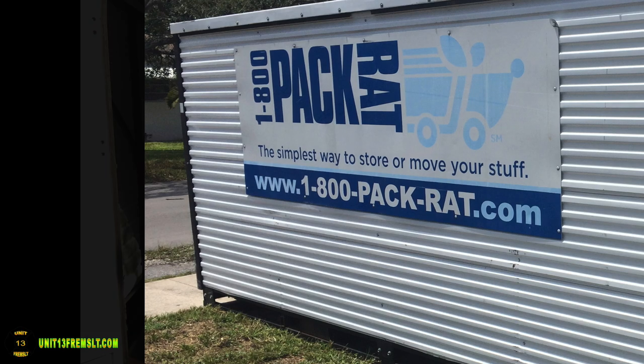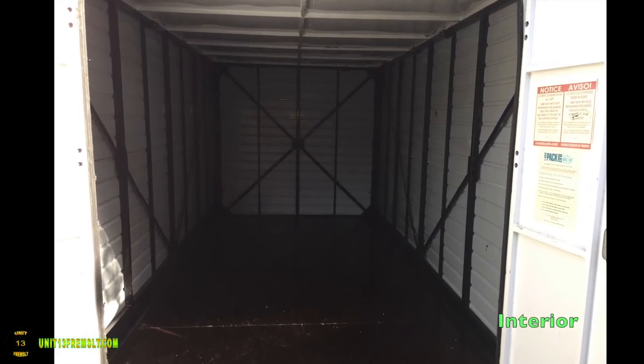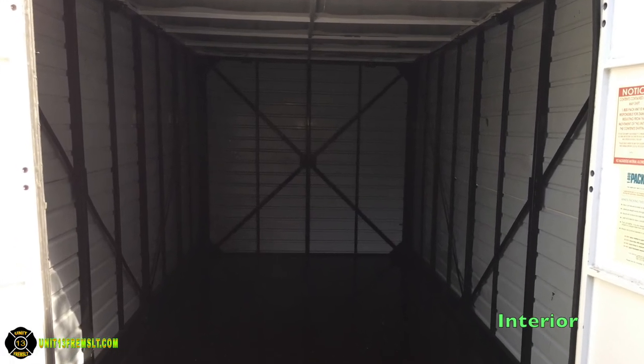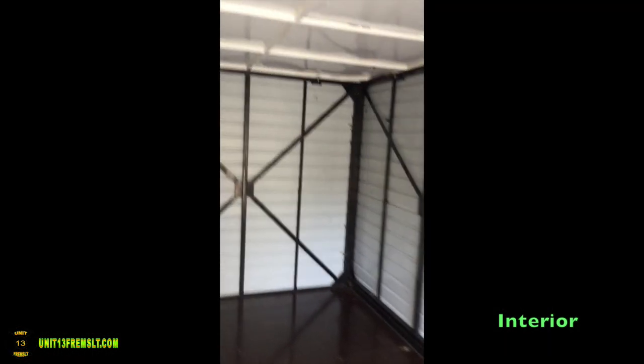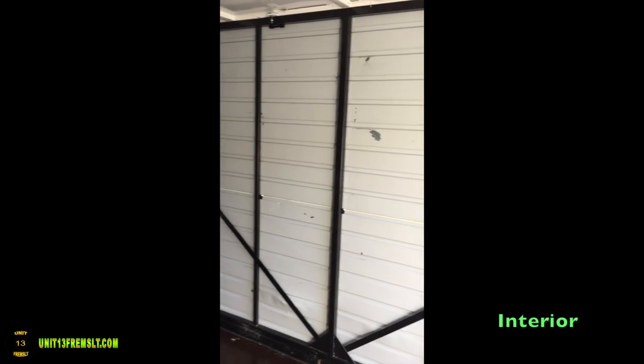You can see here in these photos a mini video showing the typical construction of the containers. They look like they're made for knock-down construction — like they flat pack and then you can put them back together on location, because there are hinges and pins. It's pretty interesting construction.